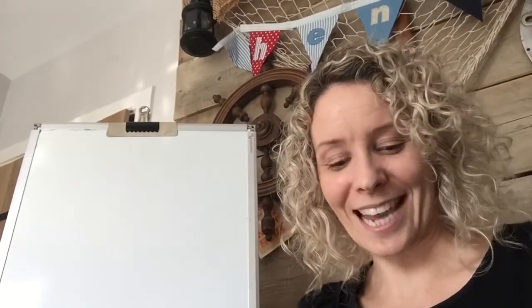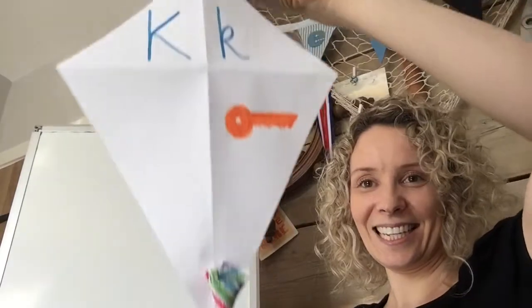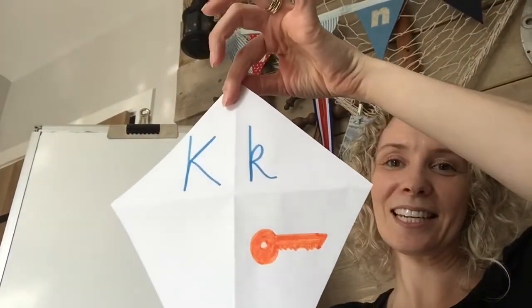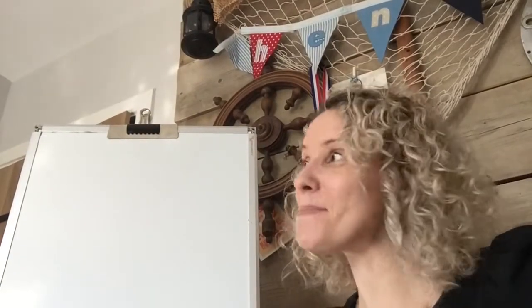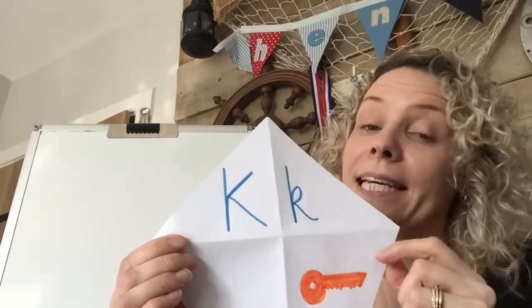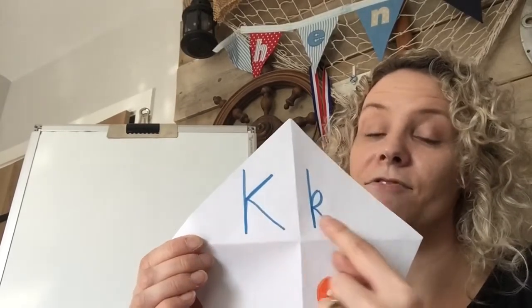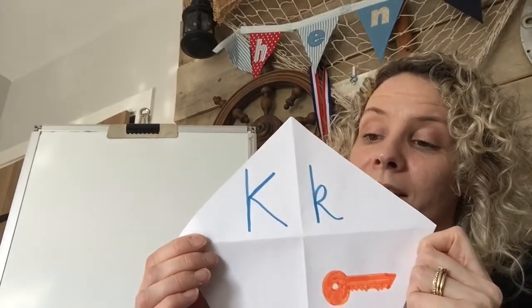Let's have a look at our new sound for today. I've had lots of fun with this sound — I made a kite. Would you like to see it? Here's my kite. And it's got the sound K on it. I know you're saying we've already done the K sound. We have — we've done the curly K. This time we're looking at the kicking K. I call it a kicking K because it looks like these bits here are a leg ready to kick a football. Kicking K.